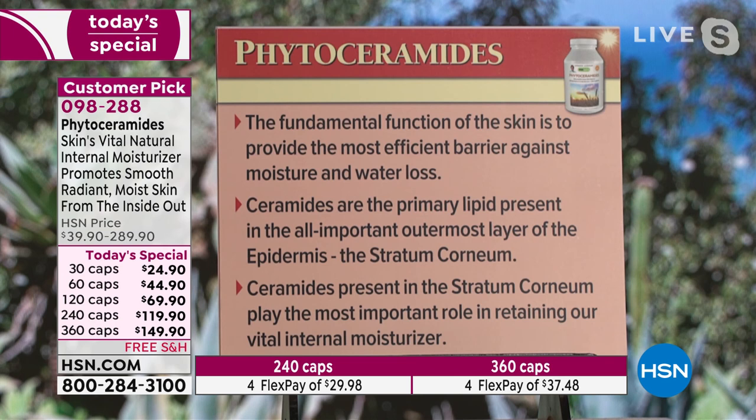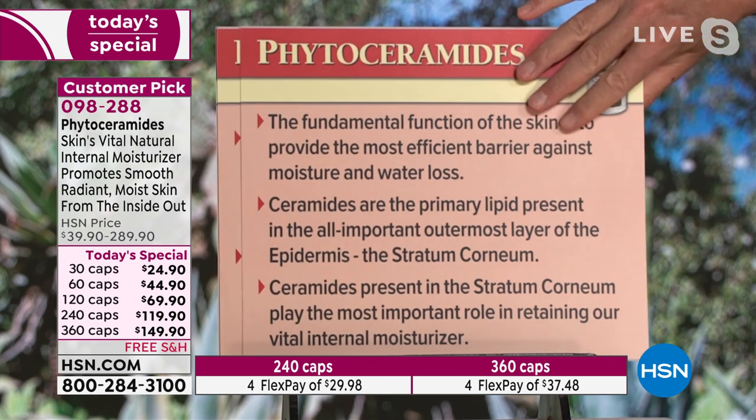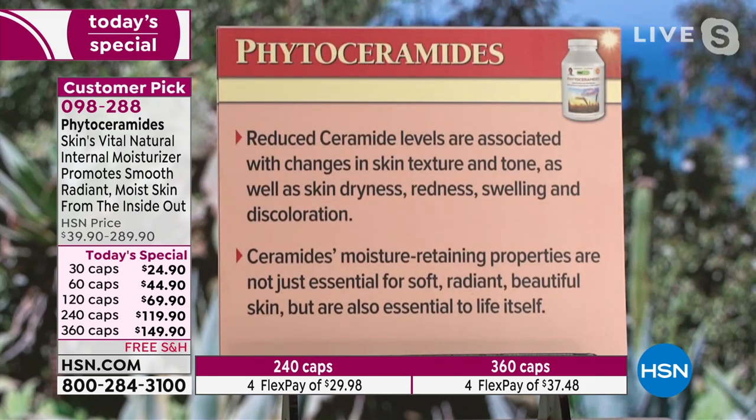The fundamental function of the skin is to provide the most efficient barrier against moisture and water loss — it protects us from drying out. Ceramides are the primary lipid present in the outermost layer of the epidermis, the stratum corneum. Reduced ceramide levels are associated with changes in skin texture and tone as well as skin dryness, redness, swelling, and discoloration. Basically, aging skin.